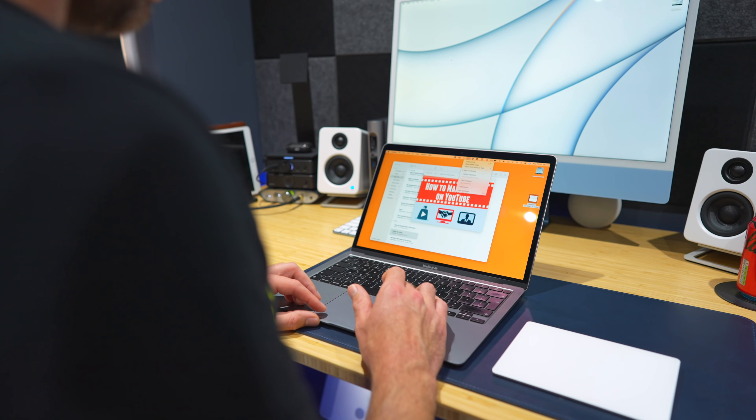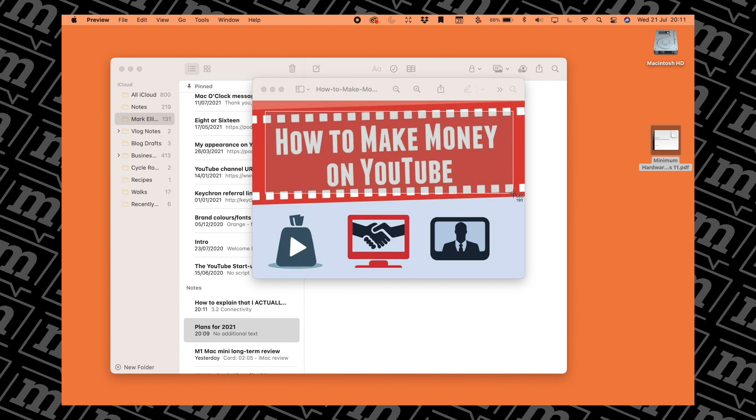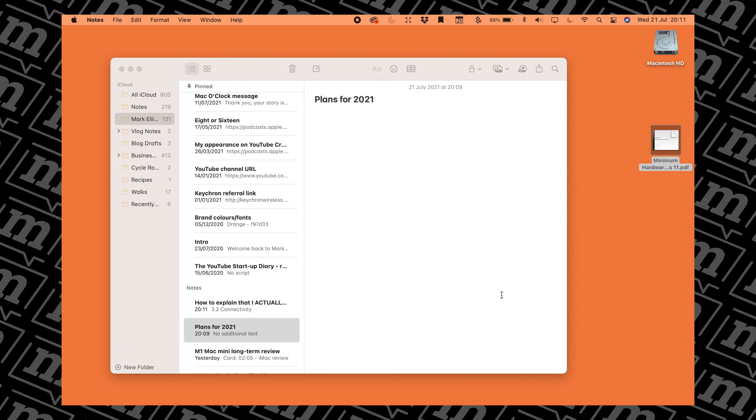I've also used it during meetings. If someone is presenting something on Teams and I want to grab the text they're presenting, historically I'd have to do a screenshot and then manually type it out myself. With TextSniper, I can just draw over it and it grabs the text from that screen share. It's just brilliant. TextSniper even reads out the text it grabs for you, which is really useful if you're dyslexic, visually impaired, or if you just like listening to text rather than reading it. Massive time saver — I've been using it for the last two or three months. Check out the link in my description and try it out yourself.